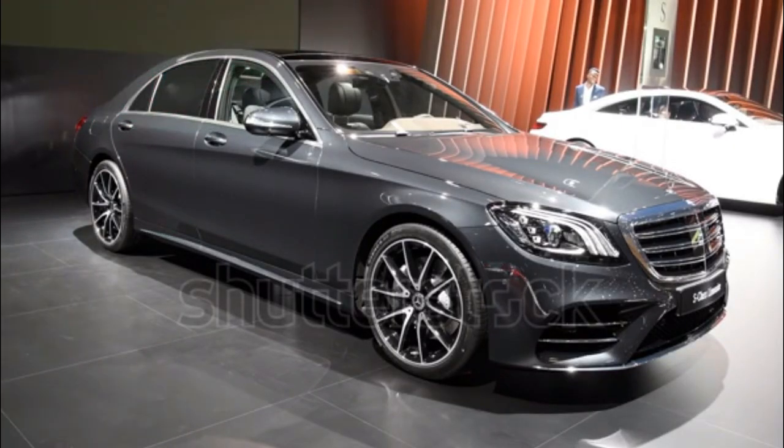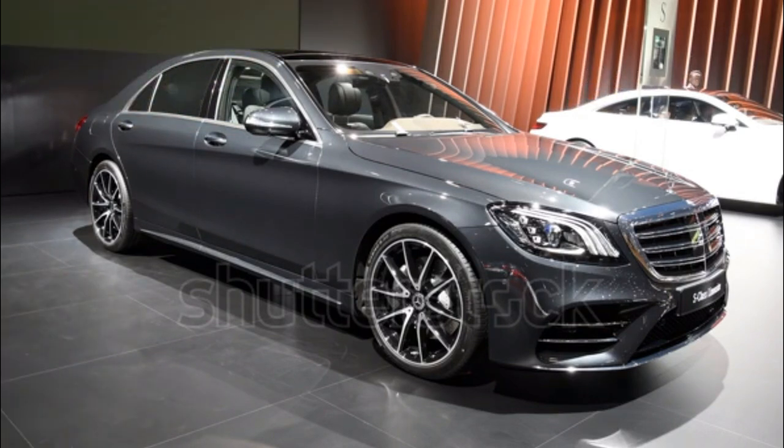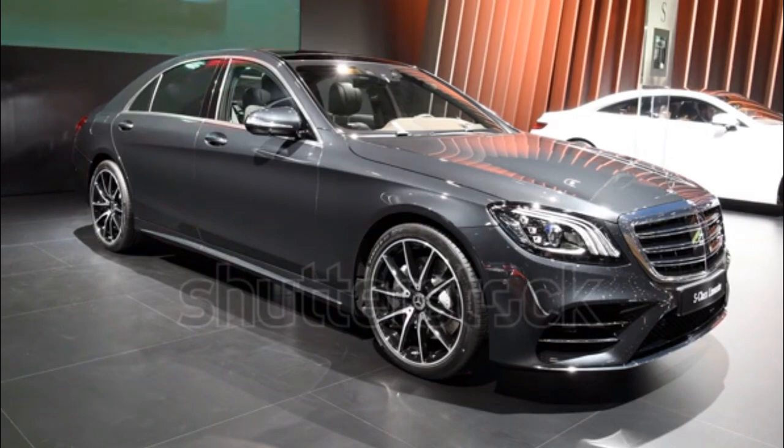Vehicle Summary. The Mercedes-Benz S-Class is the automaker's flagship lineup that consists of the largest and most expensive models that Mercedes produces. The S-Class slots above the C-Class and E-Class sedans.